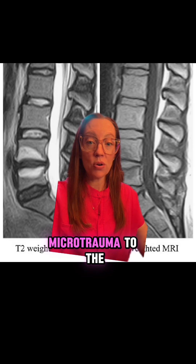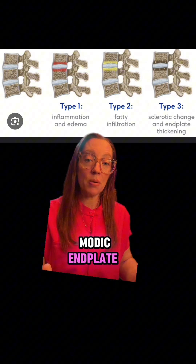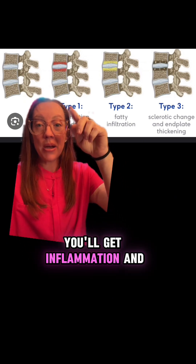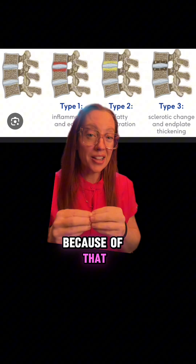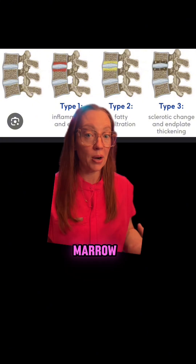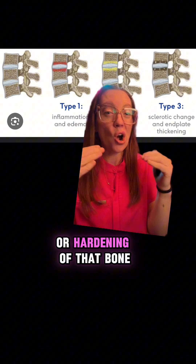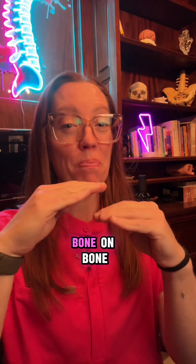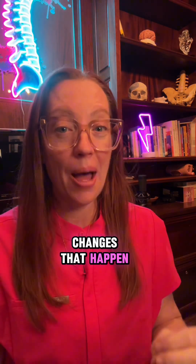It happens because of repetitive microtrauma to the bone because the disc isn't normal. There are three main types of modic end plate changes that describe the phenomenon over time. In type 1, you get inflammation and edema of the bone marrow. Then over time, because of devascularization from the ongoing damage, you get fatty infiltration of the bone marrow. And then even after a longer period of time, you'll start to see sclerosis or hardening of that bone. I describe it to my patients like bone-on-bone rubbing from the damaged disc causing swelling in the bone and reactive changes.